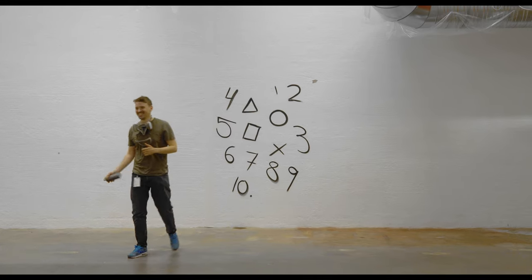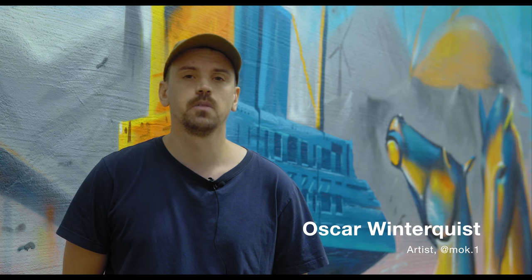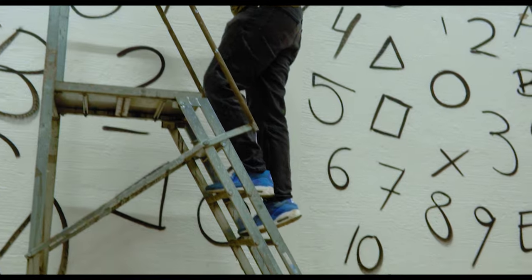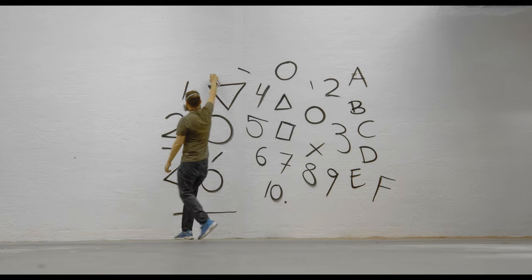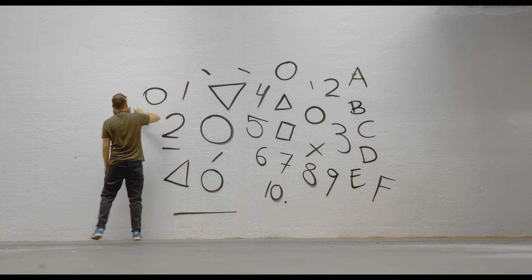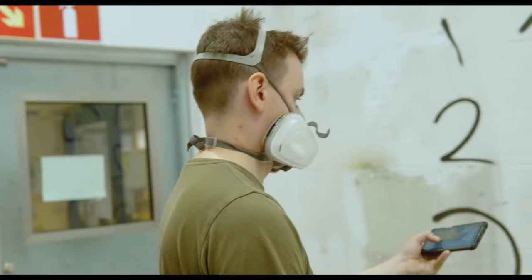My name is Oscar and I'm the painter and artist for this project here at Axo Nobel. I really love to paint as big as possible in public spots so as many people as possible can see my art.